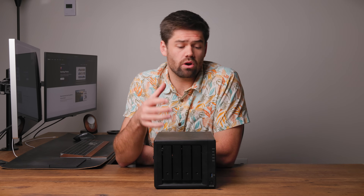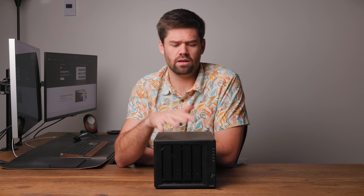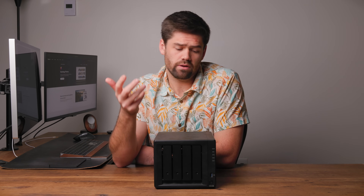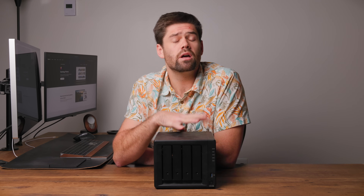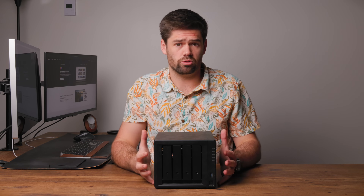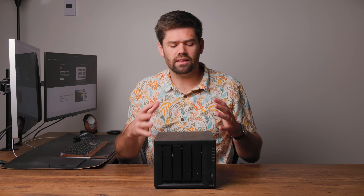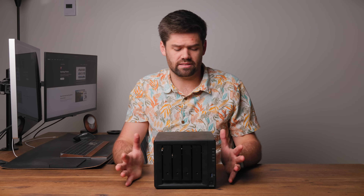What they are, are basically hard drives with brains. That is really fundamentally what a NAS is. With a regular hard drive, you can only plug it into one computer at a time. But with a NAS, the hard drives are actually plugged into a server — it is a full-blown server inside. It's got its own CPU and RAM, just like a computer, and that is what makes it so special. What they allow you to do is access files from multiple computers at the exact same time.